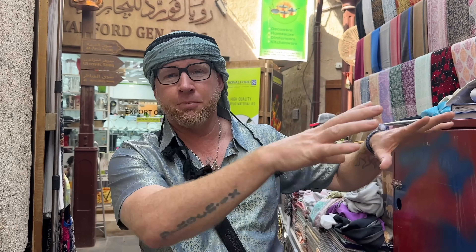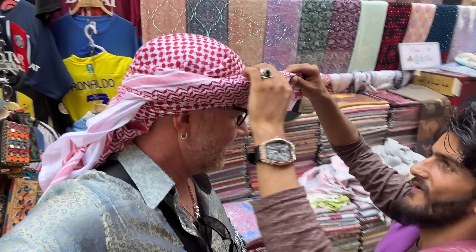In the spice souk, we're going to check out the spice souk, the gold souk, and some of the other markets around old Dubai. Old Dubai is probably one of my favorite places to hang out.